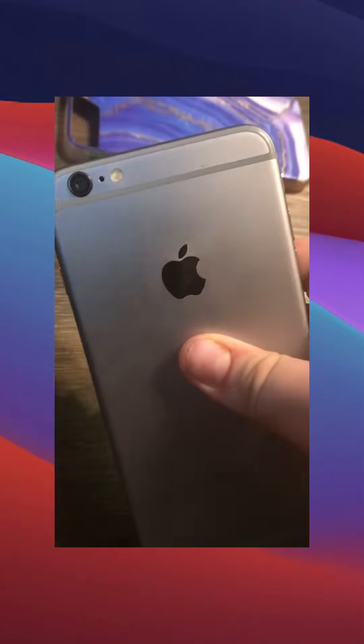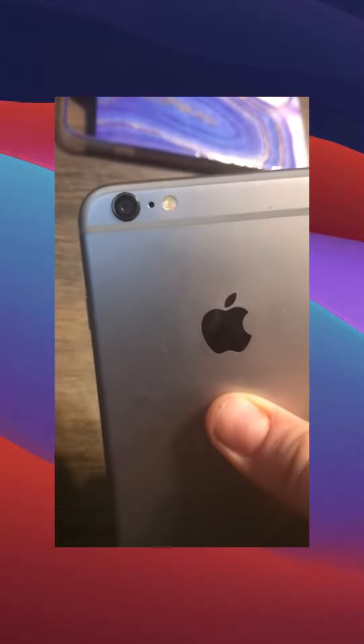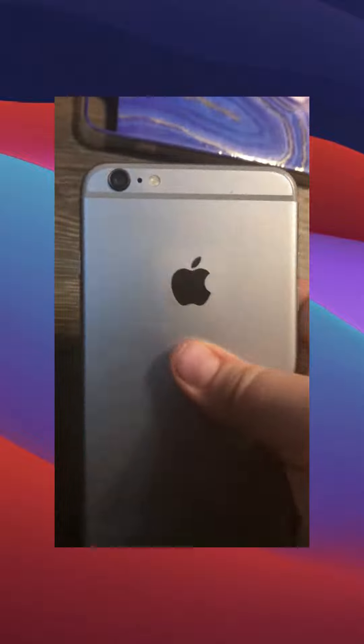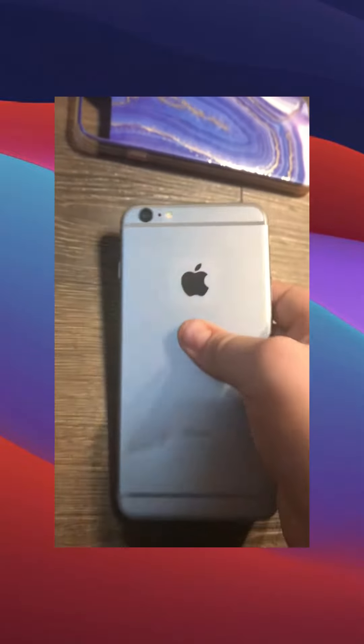It was like 2016 when they made this. They have line displays above the camera. The camera is slightly smaller than like the 7, 8, or SE cameras, but it's still good.